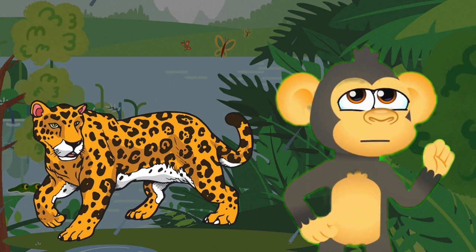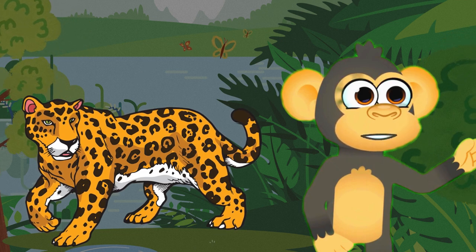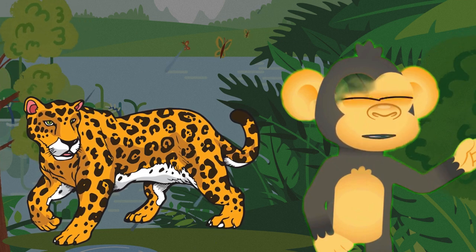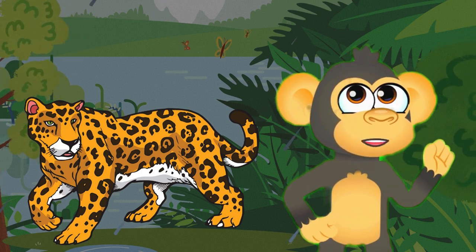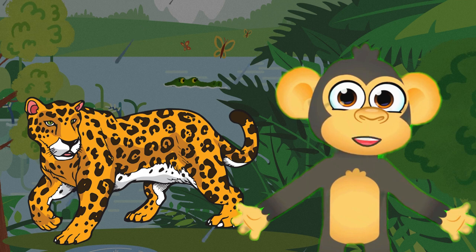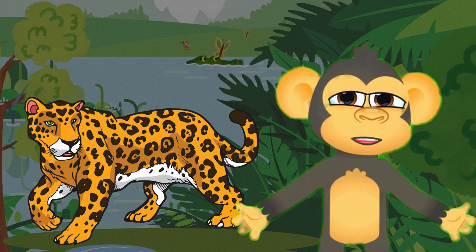Our first rainforest resident is the mighty jaguar. With its golden coat adorned with beautiful rosettes, the jaguar is the largest big cat in the Americas. Jaguars are incredible swimmers and agile climbers. They are top predators in the rainforest, silently stalking their prey with those sharp eyes and powerful jaws.